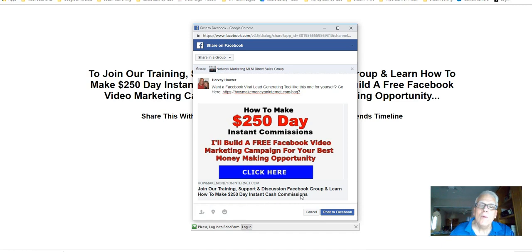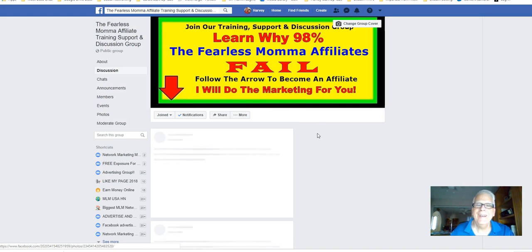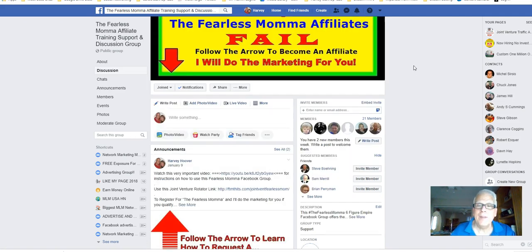When I share it, that prospect is going to be redirected back to the Fearless Mama Facebook group. Paste to Facebook. Pretty neat, huh? You're going to be waiting in that Facebook group — when they join, you're going to get an email notification so you can start a conversation with them about Fearless Mama. And if you're a Silver Fox JV member and they click through, your link is going to be in this JV rotator.